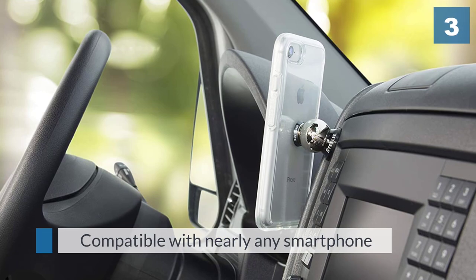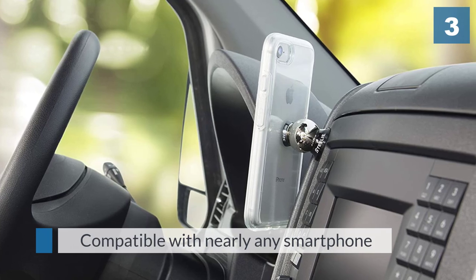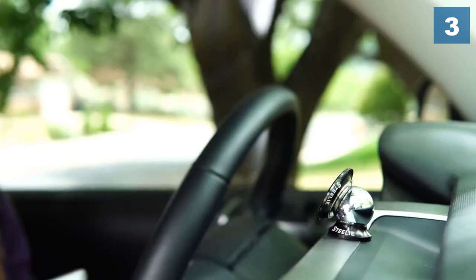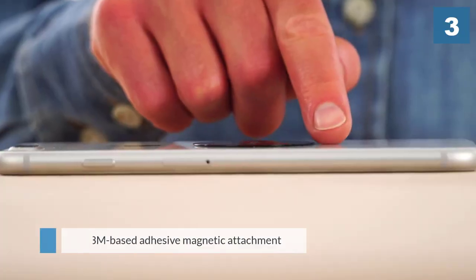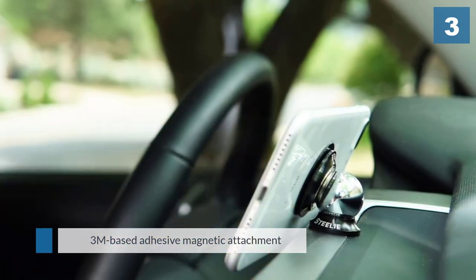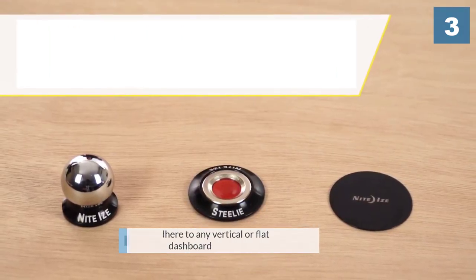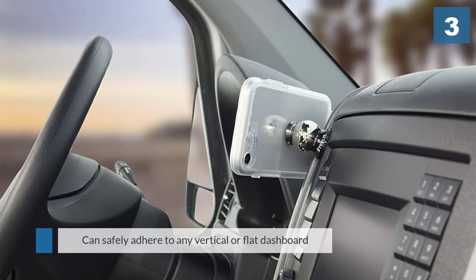Number three: Night Eyes. The Night Eyes Steely Dash Mount is a great choice for smartphone owners who want a mount that is truly out of the way. Compatible with nearly any smartphone including Apple, Samsung, and Google's Pixel lineup, the 3M-based adhesive magnetic attachment secures directly to the phone or rigid case.